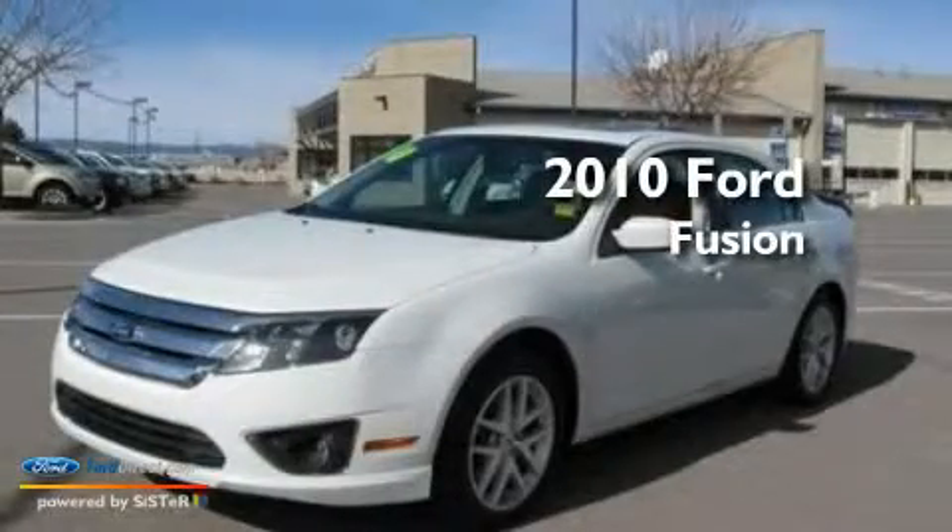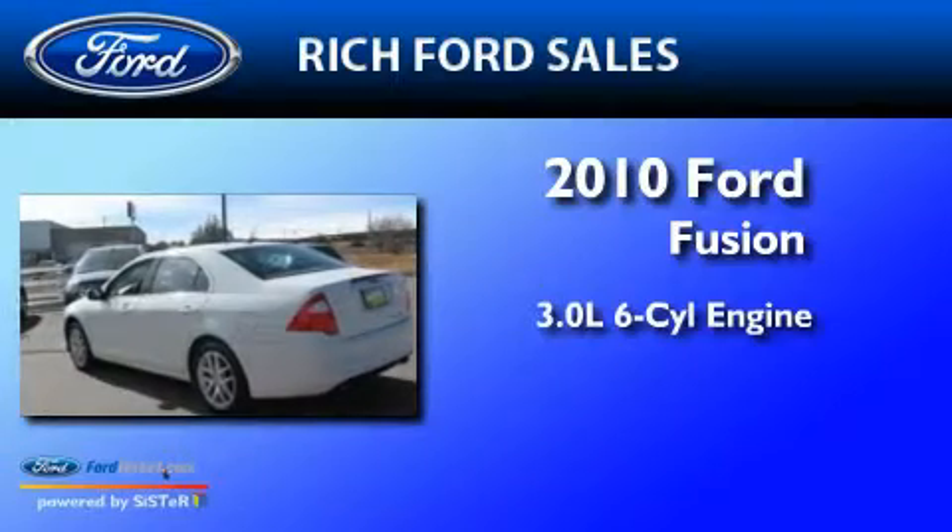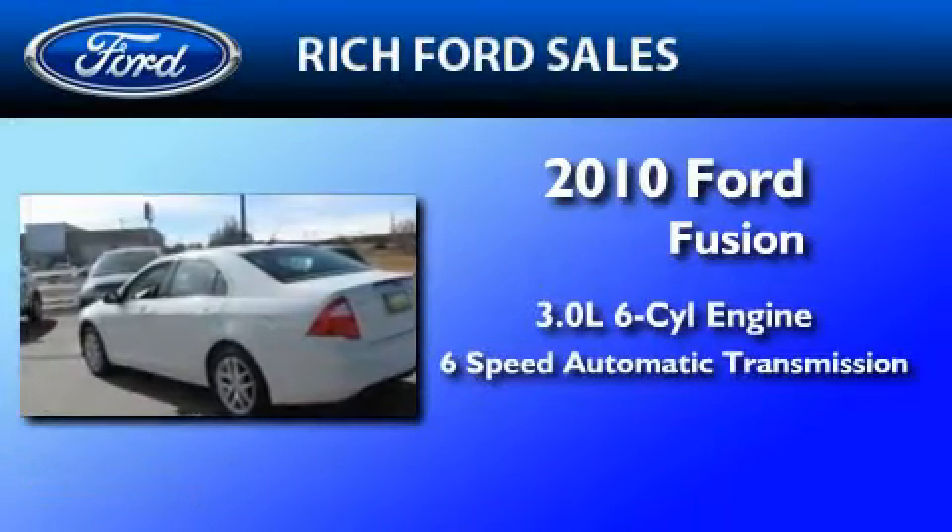This is a 2010 Ford Fusion. It features a 3.0 liter 6-cylinder engine and a 6-speed automatic transmission.